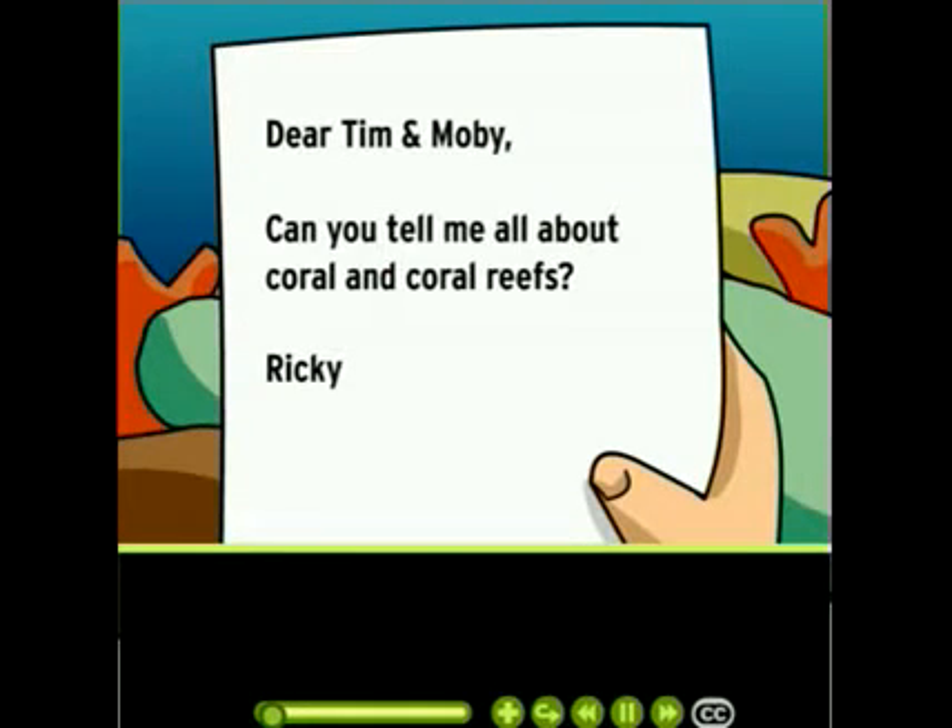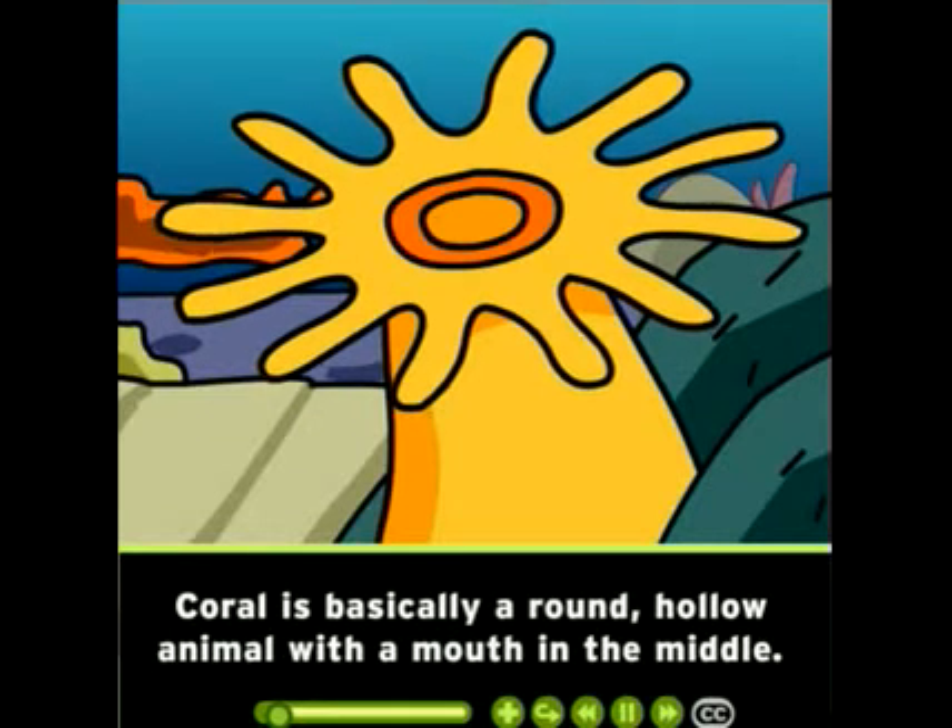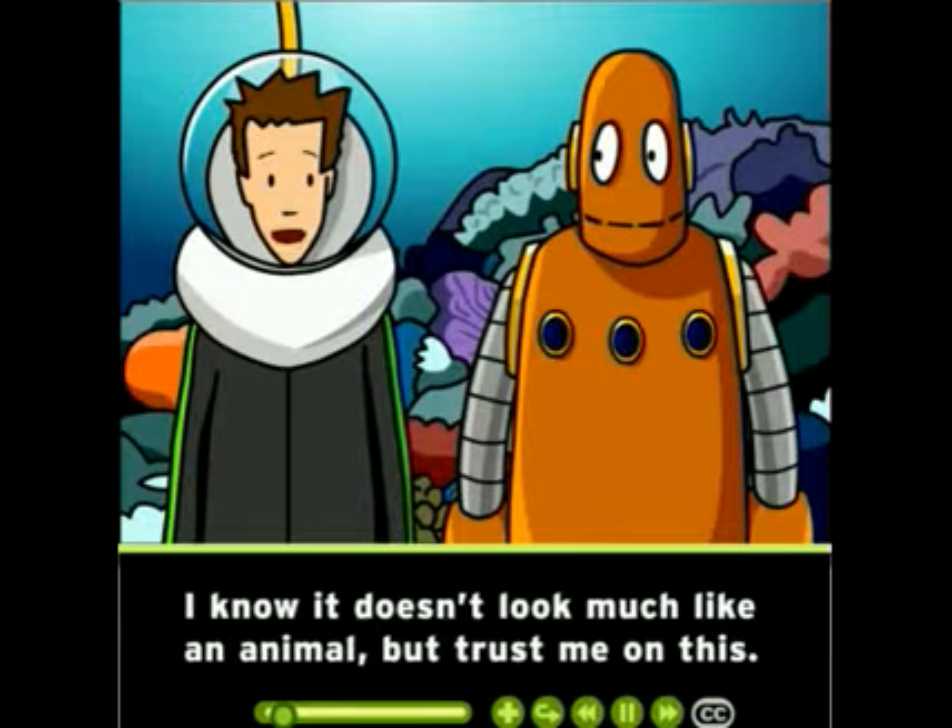Dear Tim and Moby, can you tell me all about coral and coral reefs? From Ricky. Coral is basically a round, hollow animal with a mouth in the middle. I know it doesn't look much like an animal, but trust me on this.